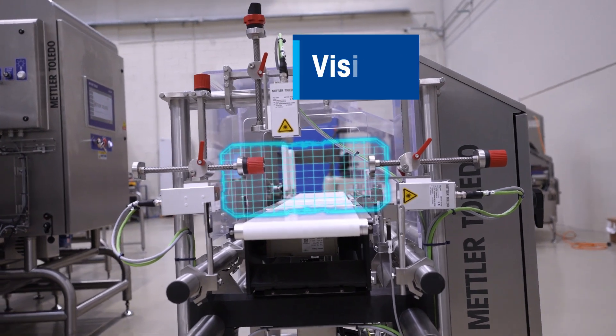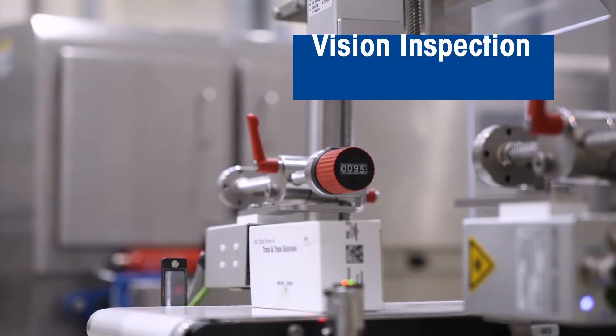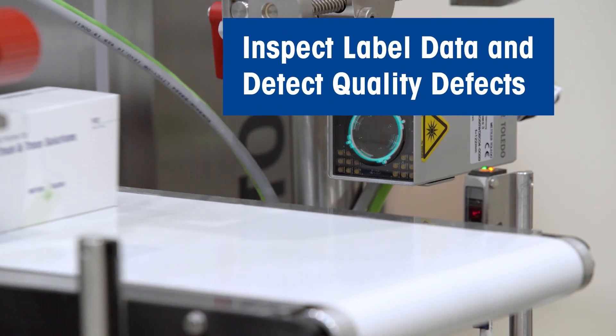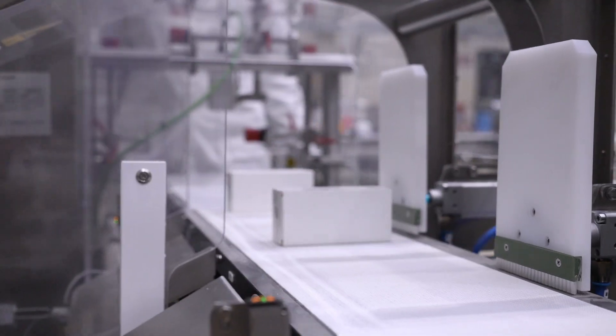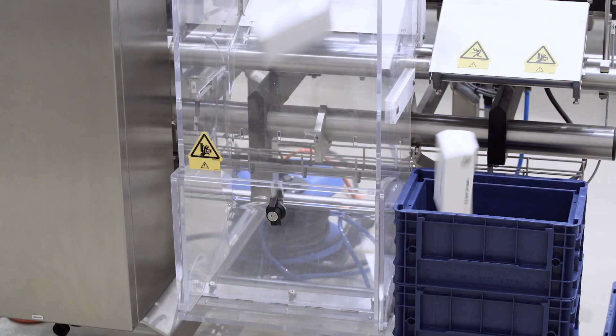Exchange manual spot checks with 100% label inspection to avoid label data and quality defects. This can reduce the risk of costly product recalls and retailer fines resulting from mislabeled products.